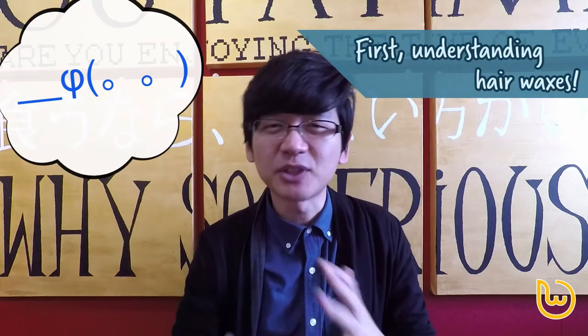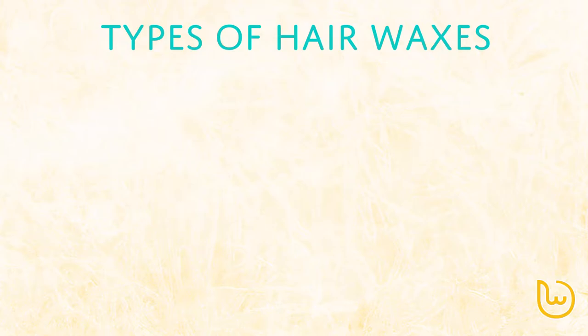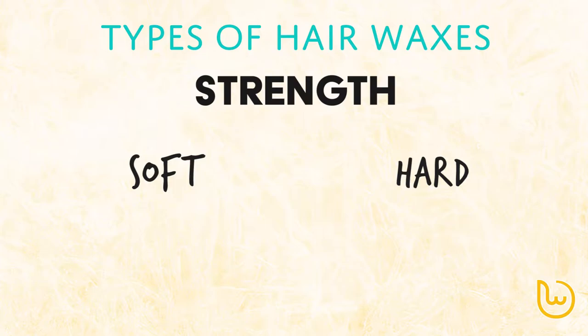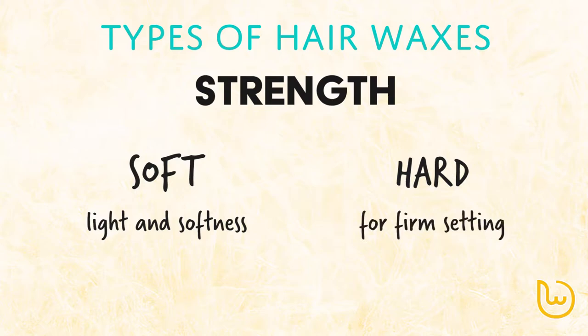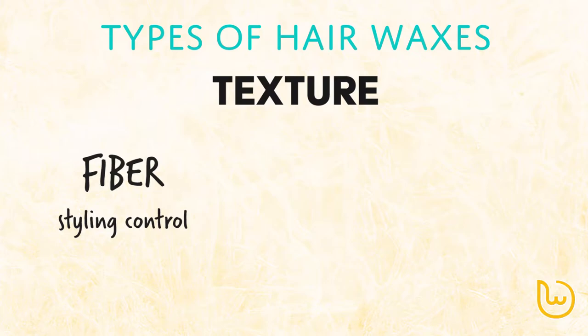To look at Arimino's hair waxes, we first need to have an understanding of the types of hair waxes available, because our hair quality and desired hairstyle will determine what kind of hair wax we need. The first characteristic is the strength of the wax in setting hair — there are soft and hard waxes. Soft waxes are used for creating hairstyles that are light and soft, while hard waxes set hair firmly in place. Fiber type hair waxes are easy to apply and give good control over styling, making them great even for users who are not experienced at styling. However, they contain high oil content, so they might weigh hair down.